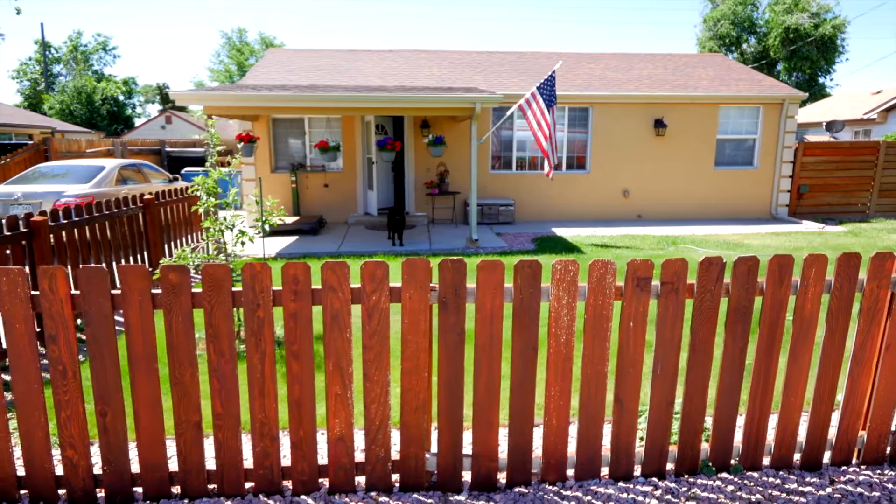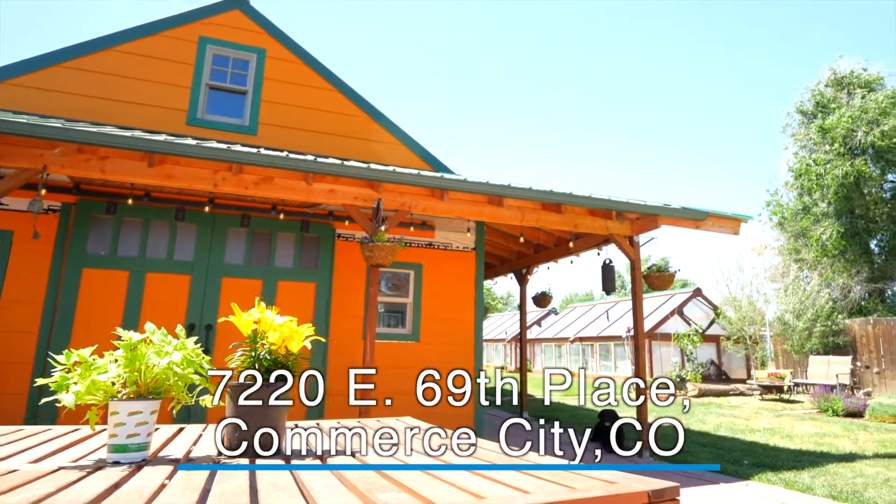Welcome to my amazing listing at 7220 East 69th Place. We are located in Commerce City.